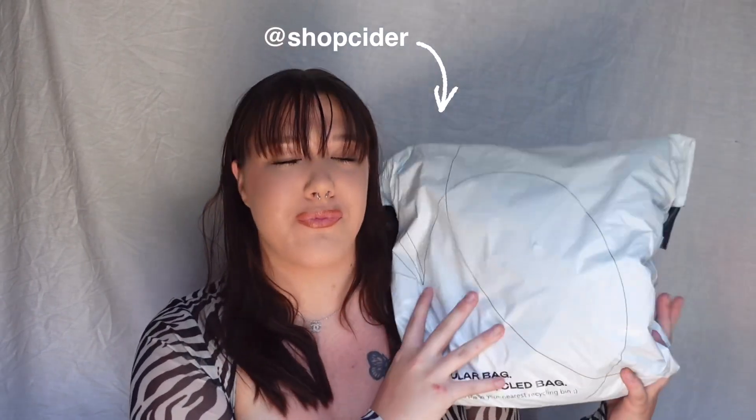Hello everyone, my name is Tamara and welcome back to my channel. Welcome to my first video of 2023 — happy new year for whenever you are watching this. I am starting the year off with a complete bang because I have a haul for you guys from Cider.